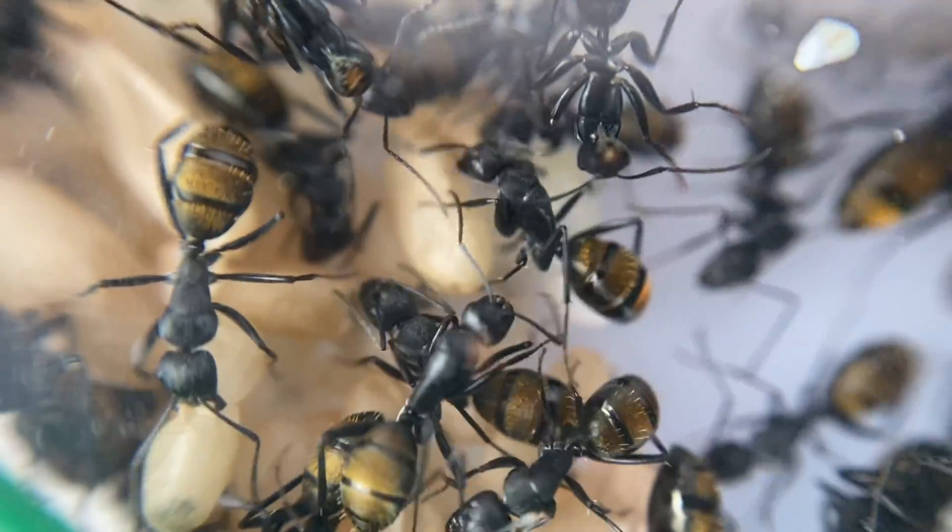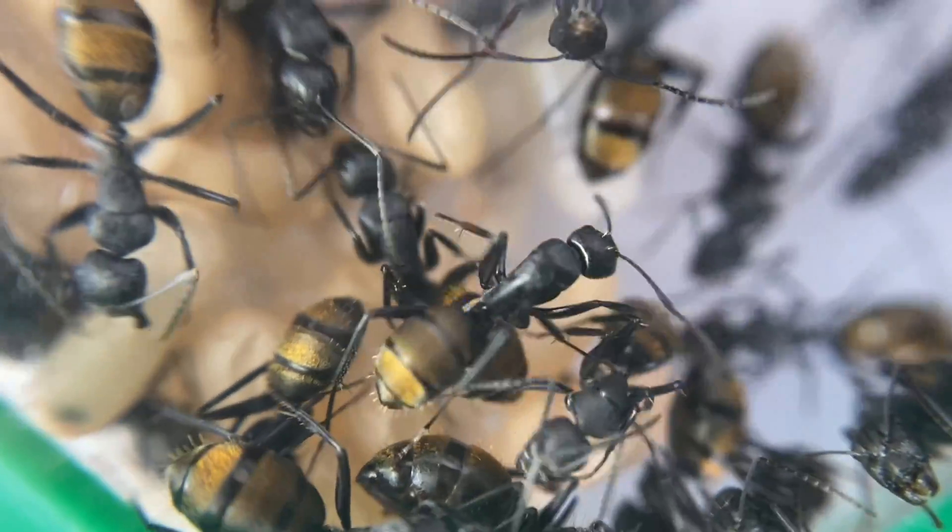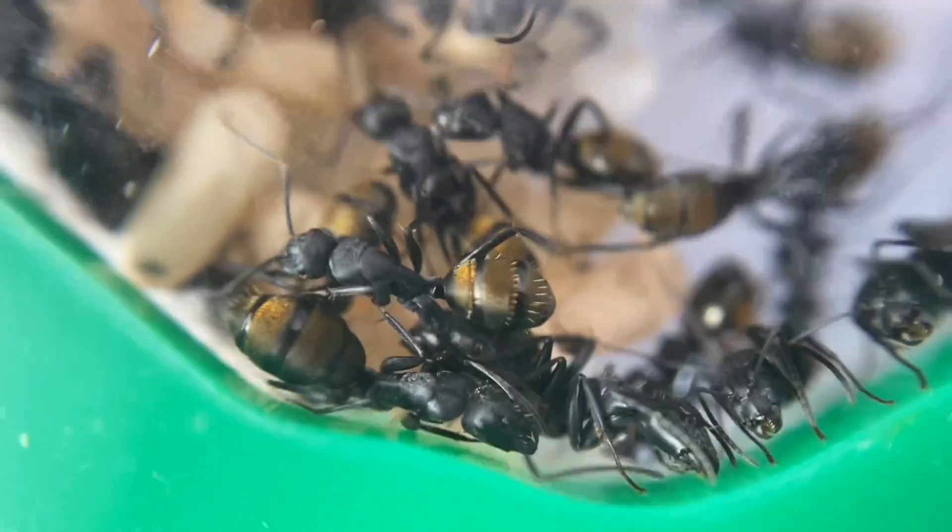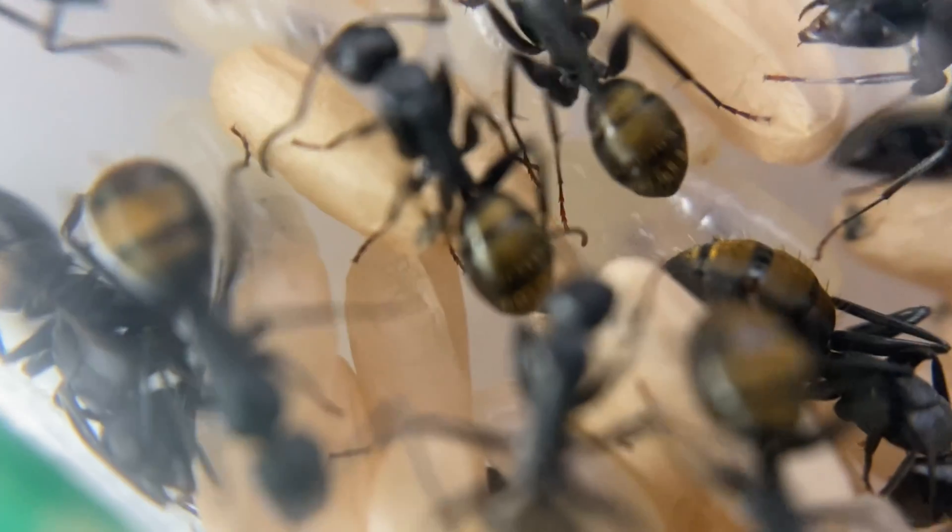There's not many videos on this species of ants but they truly are beautiful. Let's have a closer look at my Camponotus aeneopilosus colony. Let's get into that video.